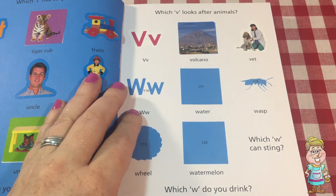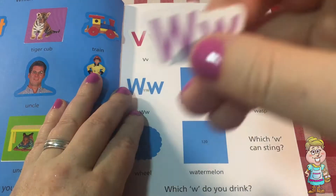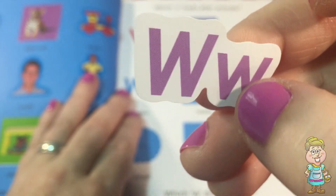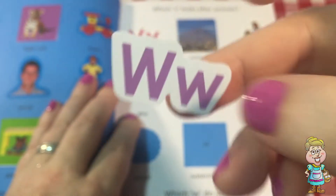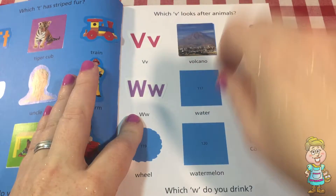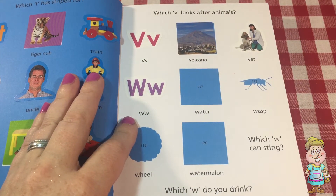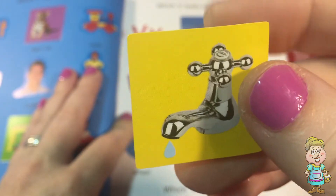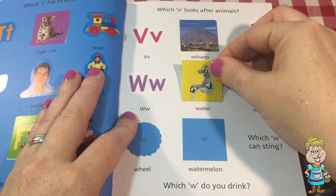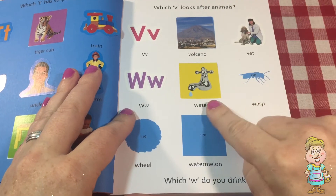And now we have letter W — capital W and lowercase w. They are purple. Here's a picture of water. It's supposed to be water — it's a faucet. Water comes out the faucet when you turn the faucet. Good thing we have that. Water is so important.